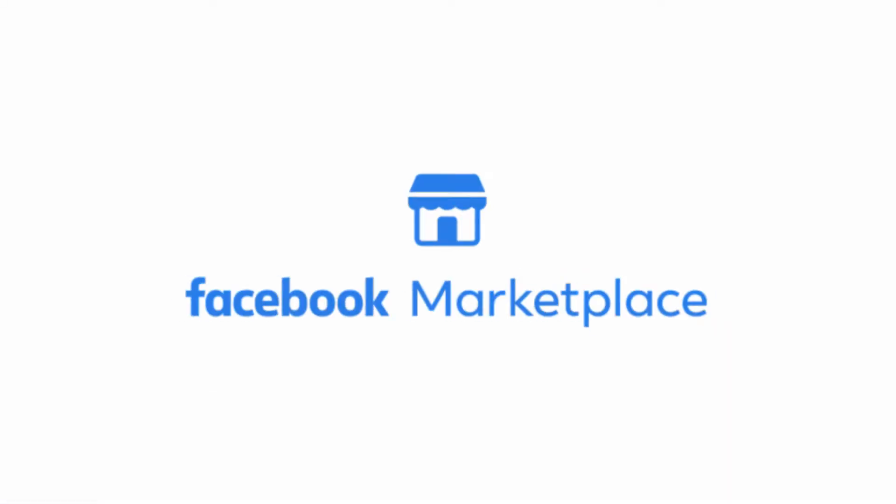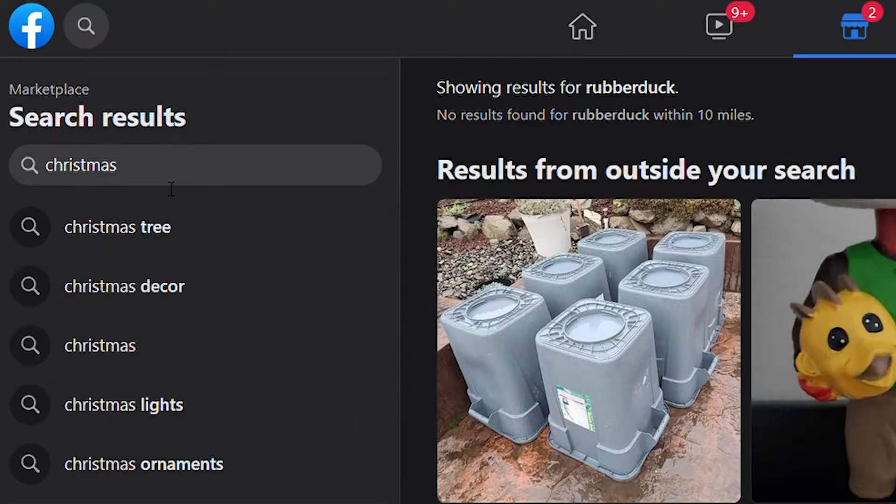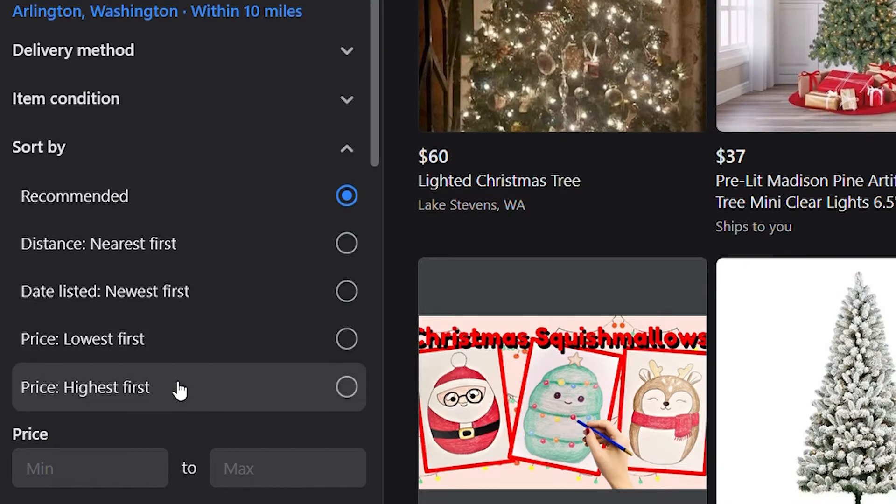This is Facebook Marketplace — it's essentially an internet yard sale. I can literally buy a giant inflatable rubber duck, but today I'm not interested in that. Christmas is right around the corner, so today we're here to find the weirdest Christmas gifts on Facebook Marketplace. The first thing we're gonna do is search Christmas and sort by the highest price.